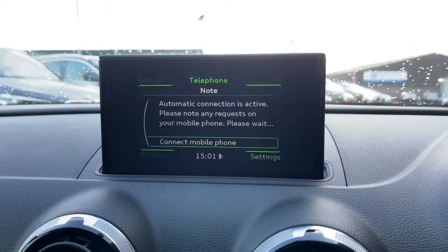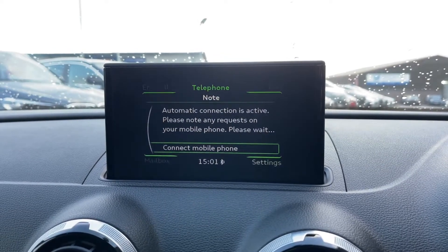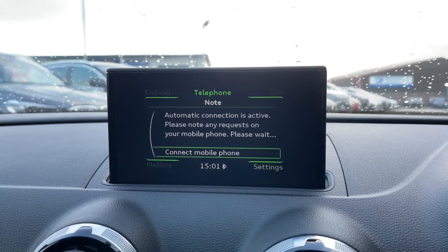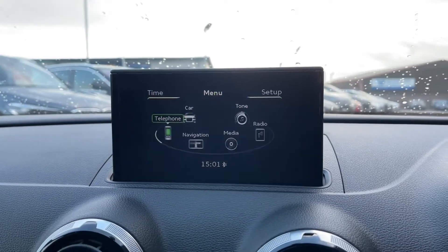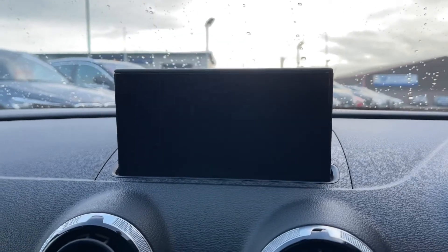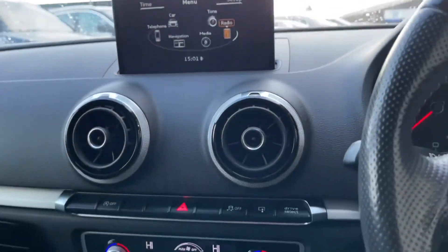Another feature included is Bluetooth telephone connectivity, which allows you to make or receive calls without needing to pick your phone up, meaning the driver stays fully focused on the road ahead and is not tempted to use their phone. The display also includes DAB, FM, and AM radio, giving you a huge range of stations to choose from.